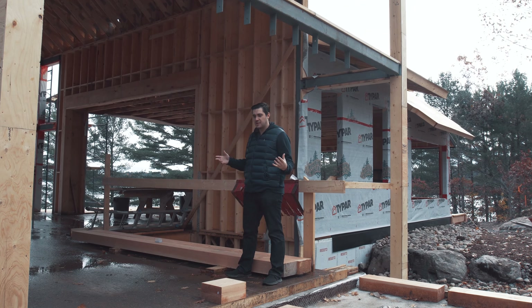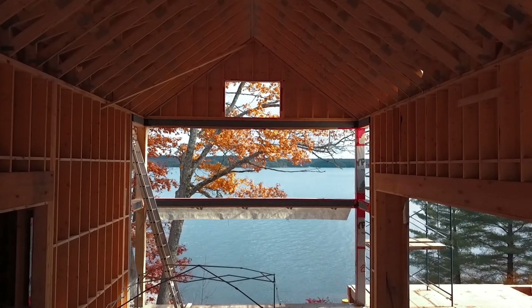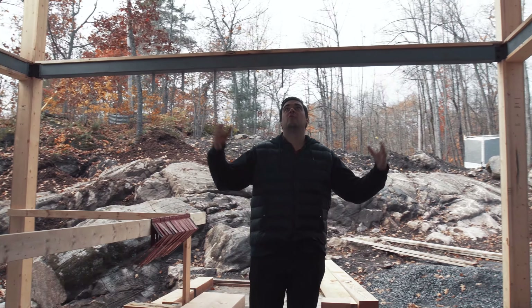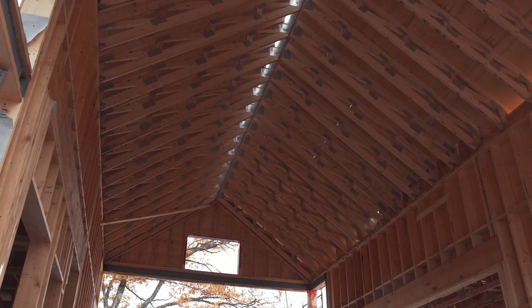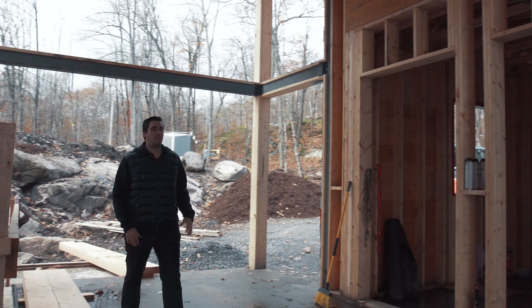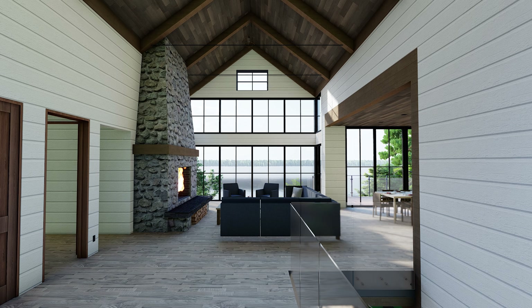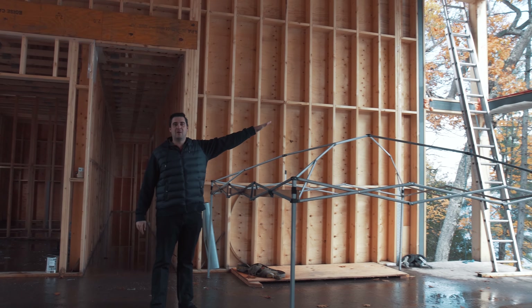Here's the entrance to our project. We're going from an 8-foot overhang here all the way to a 16-foot ceiling inside. This front room right here is the entrance. We have the stairs going down to the basement and then it kind of opens up into the living room. This is the living room — we're going to have a big fireplace here and then we have our view out to the lake there.